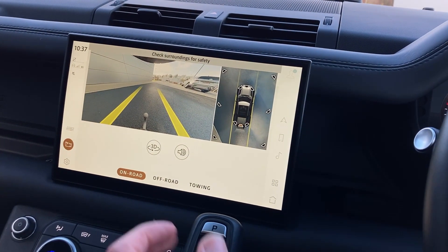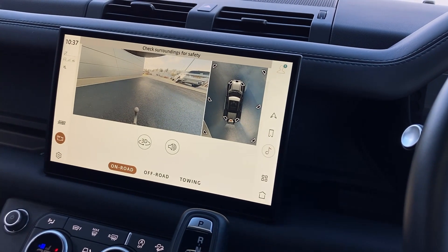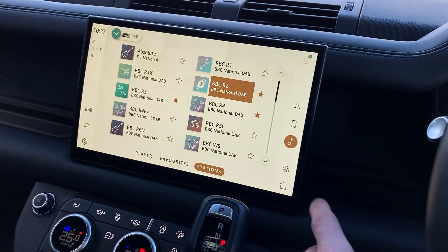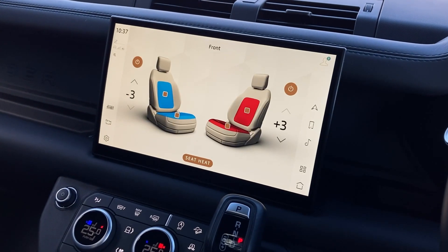On the centre of the display, we can see the 3D surround camera system, DAB radio, as well as the heated and cooled seat controls.